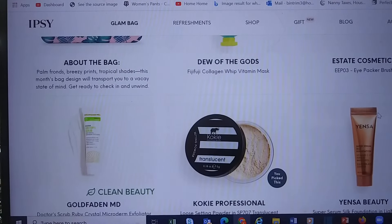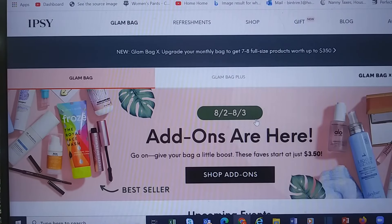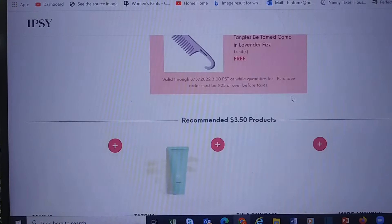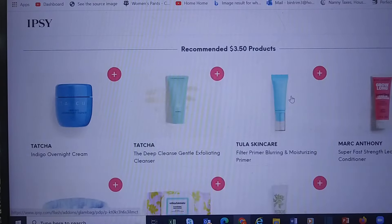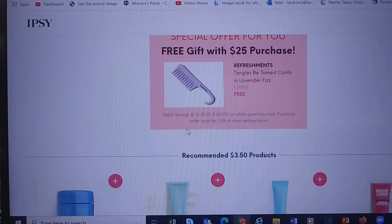Here's a quick peek at mine. I gotta say I'm not thrilled with mine this month, but you'll see it when it comes in. Let's look at the add-ons. If we spend at least $25 we get a Refreshments plastic comb in lavender.